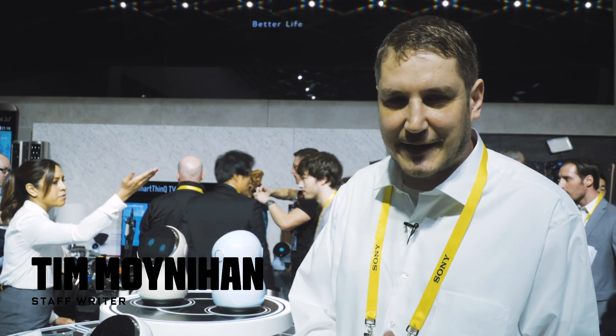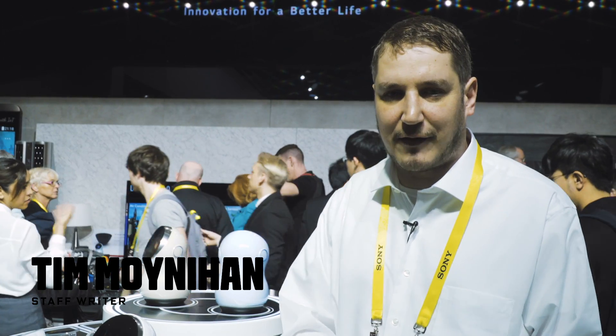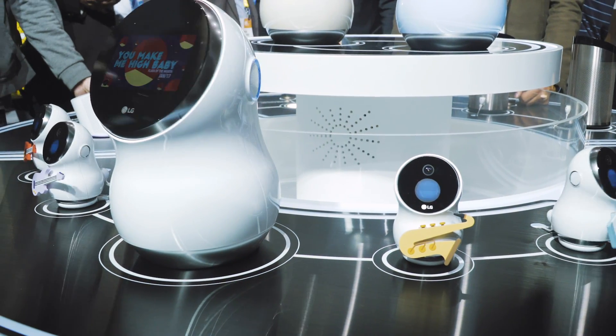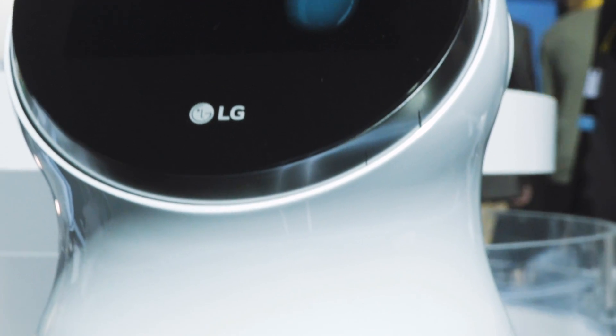One of the big trends in 2017 at CES is that we're going to see Amazon Alexa's voice assistant on more and more products. One of them, which is really compelling, is the LG HubBot. It's available in two sizes — the big one and the small one. Obviously the big one has a bigger screen. It also has more powerful speakers, but the internals are similar.